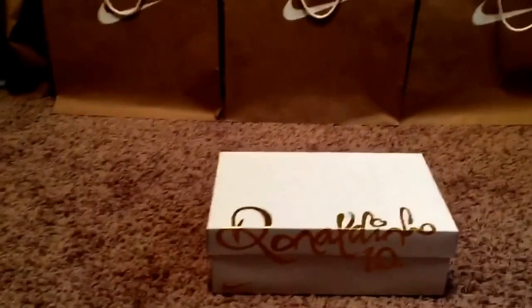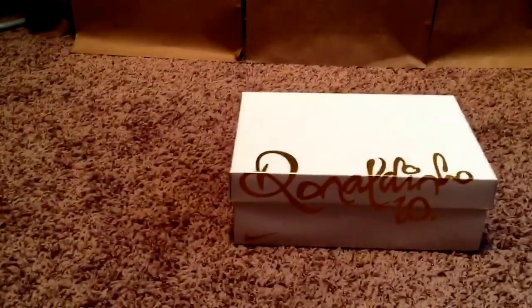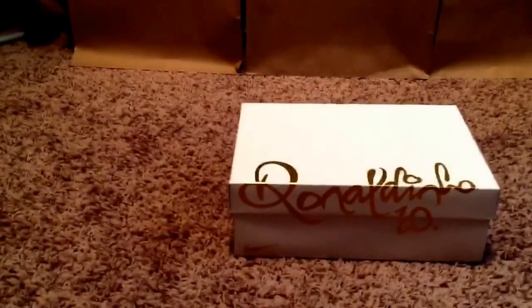What's up guys? I'm back and I got a very nice unboxing and review for today. I know I haven't said 'I'm back' in a while — I've been so busy with work and I haven't had the chance. I've gotten Sneakers, but I just haven't had the chance to review them because I've been super busy.